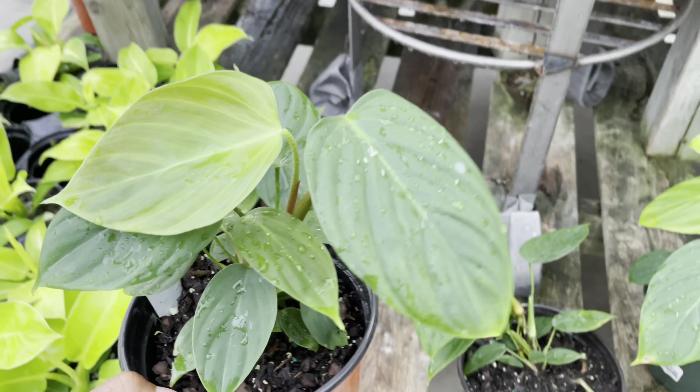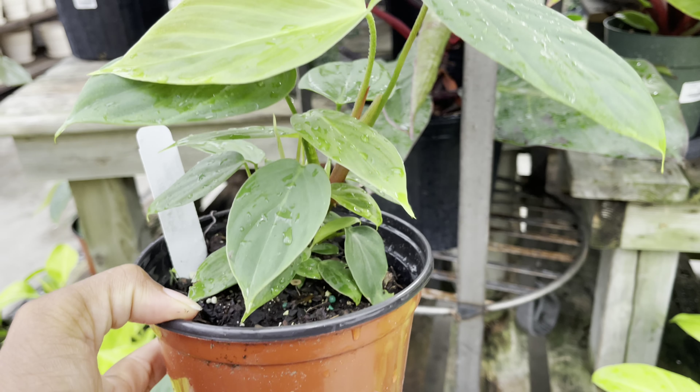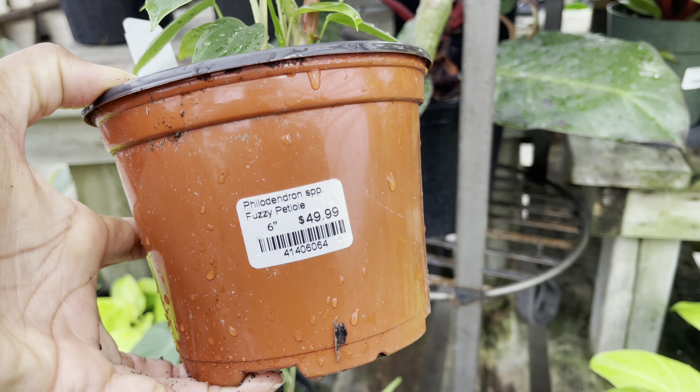I don't see a lot of this one when I'm out shopping — it's the Philodendron Fuzzy Petal and it's priced at $50.